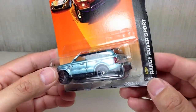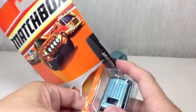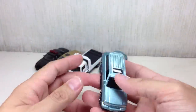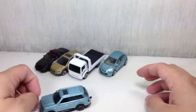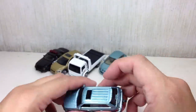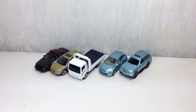Same color, same paint apps, same color scheme — the VIP Range Rover Sport. Pretty heavy. Some nice paint apps at the back and front, a little bit rough — not as smooth as the other cars, as you can hear. And it has a trailer hitch, which is interesting. If I do open up my camper set, I'll probably see how that works out.